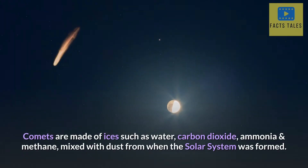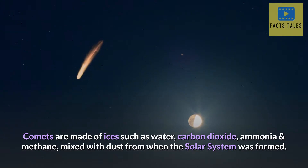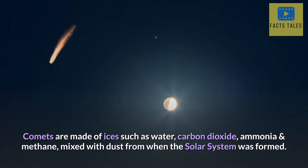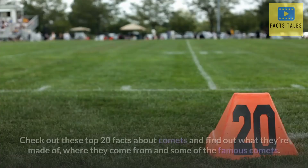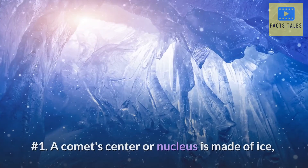Comets are made of ices such as water, carbon dioxide, ammonia and methane, mixed with dust from when the solar system was formed. There are many interesting facts about comets that you probably didn't know. That's what we're here to learn about today. Check out these top 20 facts about comets and find out what they're made of, where they come from and some of the famous comets.